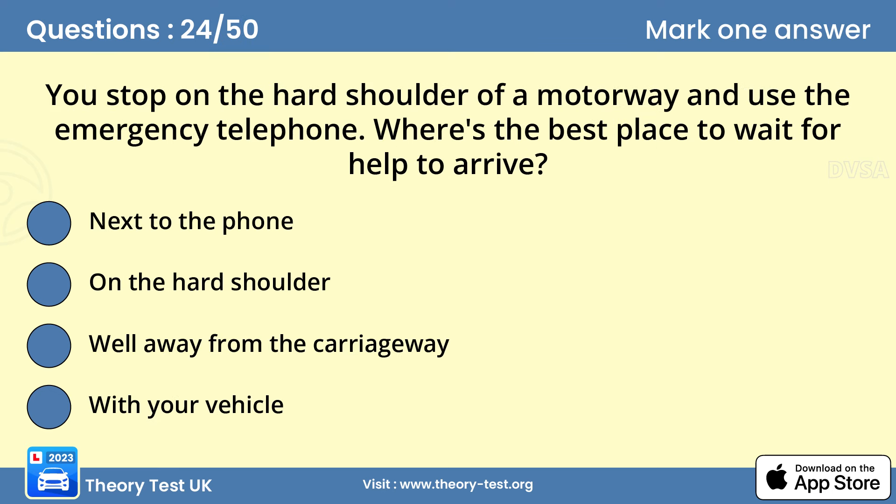Question 24: You stop on the hard shoulder of a motorway and use the emergency telephone. Where's the best place to wait for help to arrive? C — well away from the carriageway. When you're on the hard shoulder, you're at risk of being injured by motorway traffic. The safest place to wait is away from the carriageway, but near enough to see the emergency services arriving.